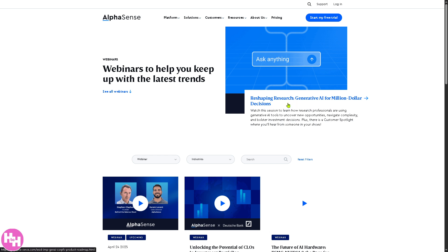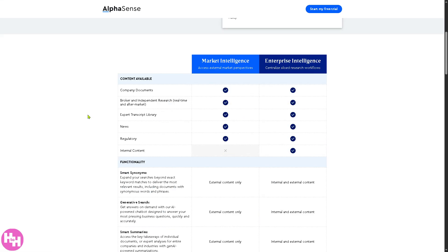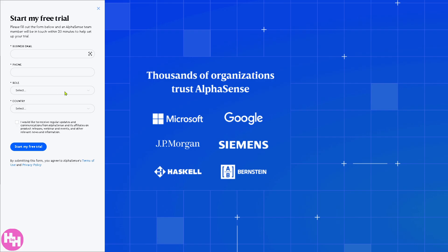Let's talk about pricing. AlphaSense does not divulge pricing publicly, but it's divided into two packages: Market Intelligence, which gives you access to external market perspectives, and Enterprise Intelligence, which lets you centralize siloed research workflows. The reason pricing isn't publicly available is that they want to offer a tailored solution to your business needs — just start your free trial, provide your information, and a sales professional will contact you to schedule a discovery call.